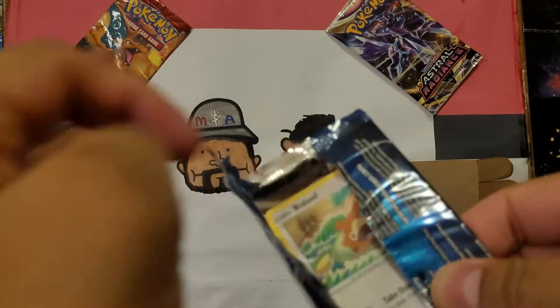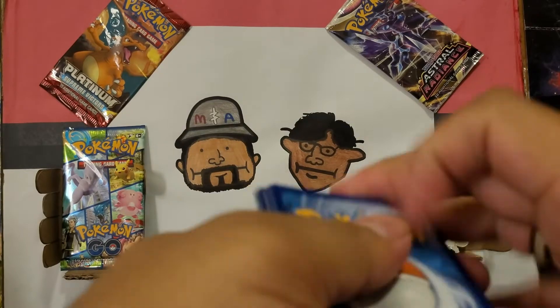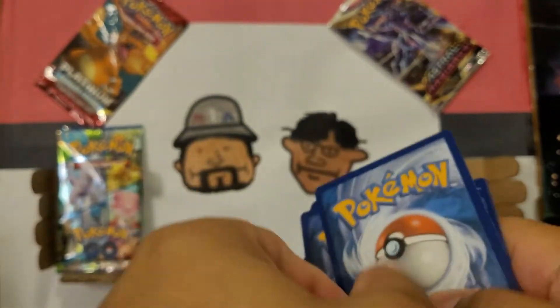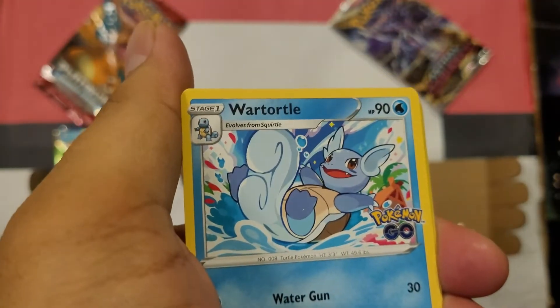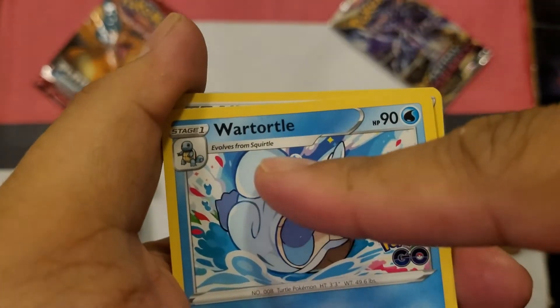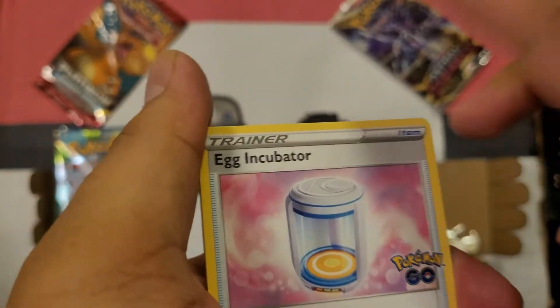So we might get the Charizard — it's possible. Em and I mainly want the Charizard, but I want that Mewtwo as well. If we could get the Charizard, we'll be happy campers. I love that orbit — look at that, it looks like Saturn. It's Tortal. It's Tortal, not Turtle.